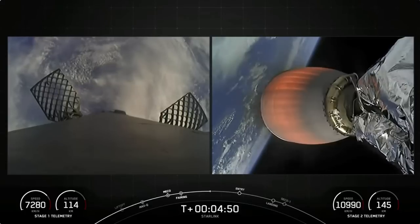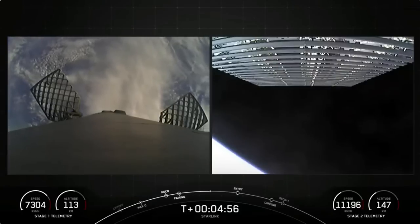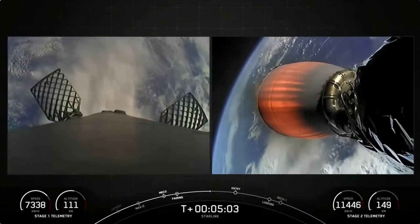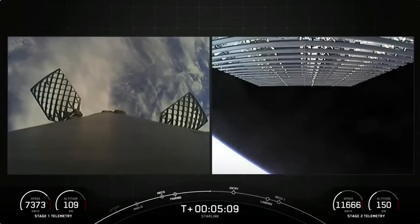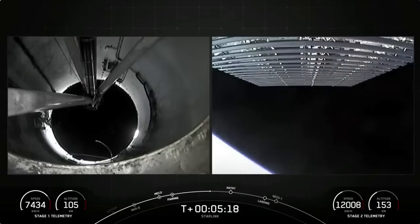As you can see on your screen, we have two of Falcon's four grid fins in view on the left. They measure four feet by five feet and help guide the booster to its landing site by actively changing the vehicle's center of pressure. Today's Starlink mission marks SpaceX's 37th mission just this year and 236th mission overall. Coming up next is entry burn on the first stage, the first of two burns in preparation for landing.